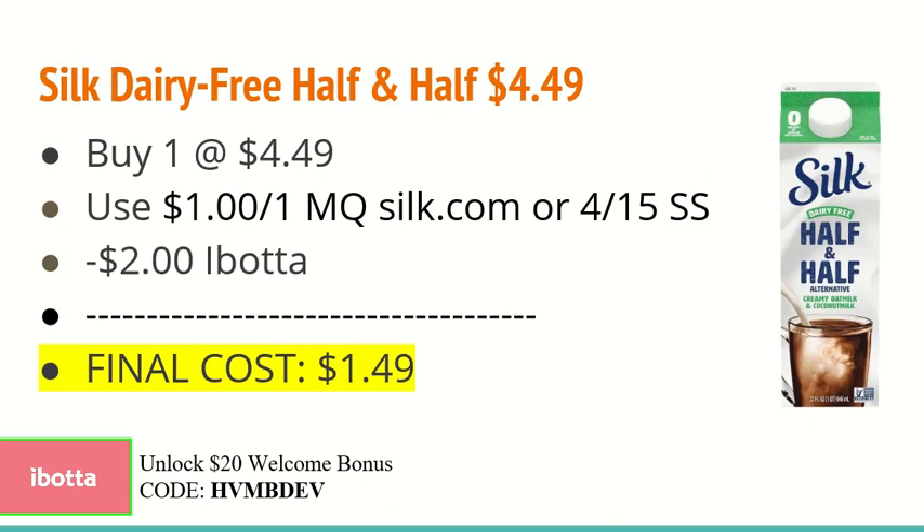The next deal is on the Silk Dairy Free Half and Half. You're going to buy one at $4.49 and use the $1.00 off one manufacturer coupon found on silk.com — or if you have an insert, you can use the $4.15 SmartSource insert to get the $1.00 off coupon. Then use the $2.00 Ibotta rebate, making the final cost just $1.49.